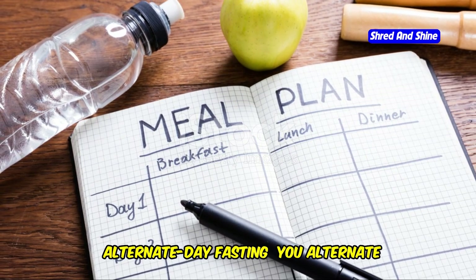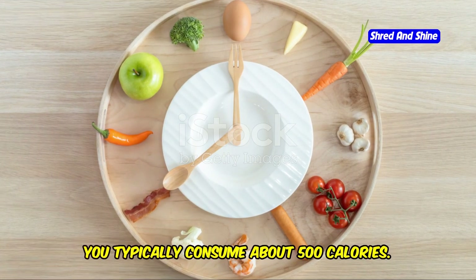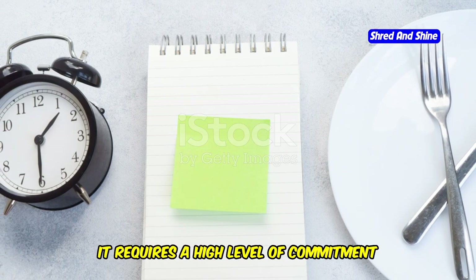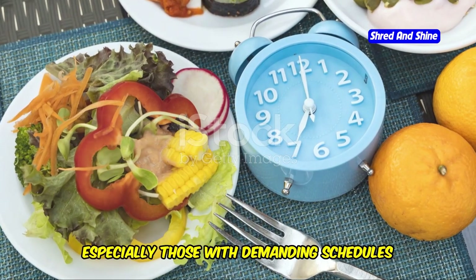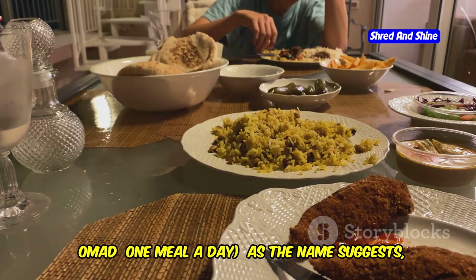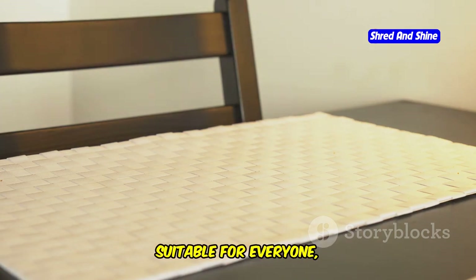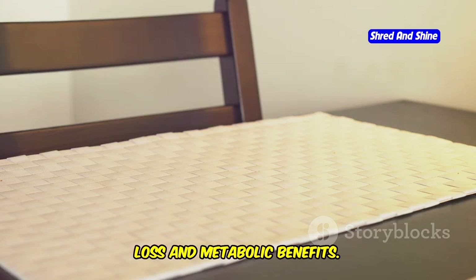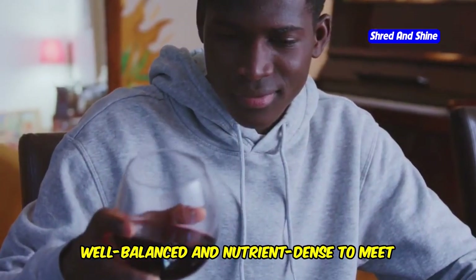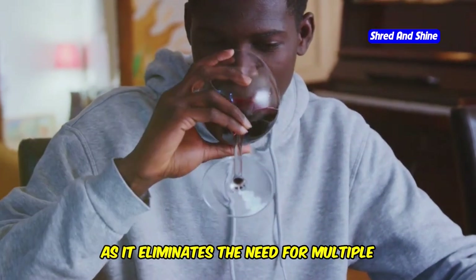Alternate Day Fasting involves alternating between days of normal eating and days of fasting or very low-calorie intake. On fasting days, you typically consume about 500 calories. This method can be quite effective for weight loss and improving heart health; however, it requires a high level of commitment and may not be suitable for everyone. OMAD, or One Meal A Day, involves consuming all your daily calories in a single meal. It can lead to significant weight loss and metabolic benefits, and can be convenient for those with busy schedules.